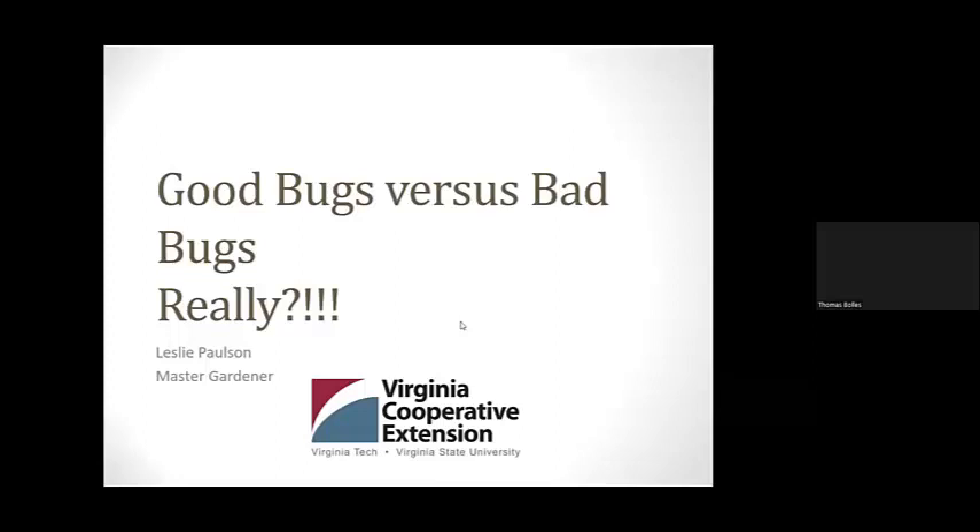Hi, I'm Thomas Bowles, Prince William County Agricultural Extension Agent. Welcome to our video. All right, ladies and gentlemen, it is 11 o'clock. Welcome to this week's program. Today we're doing good bugs versus bad bugs, and our speaker is Master Gardener Leslie Paulson.